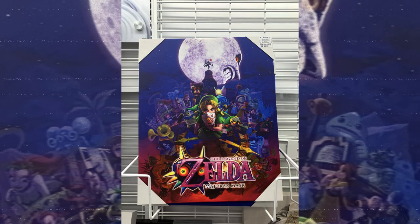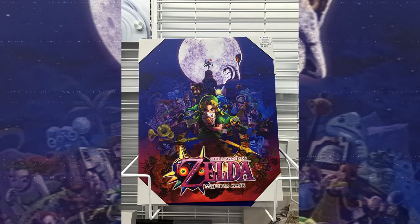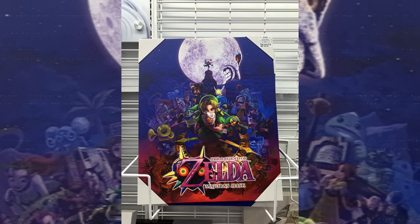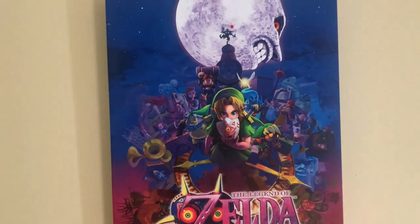We went to Ross's and bought a Legend of Zelda Majora's Mask wall art for $9.99. The art depicts almost the entire main cast of characters from the game and looks beautiful with the blue hue they added to the overall colors.